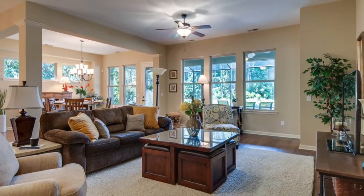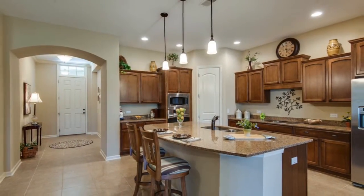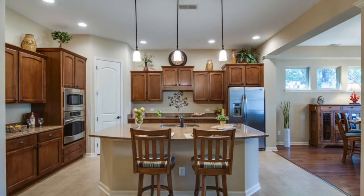Notice the hardwood floors and the open spacious living area. The great room is accented by a wall of windows looking out to the long lake.